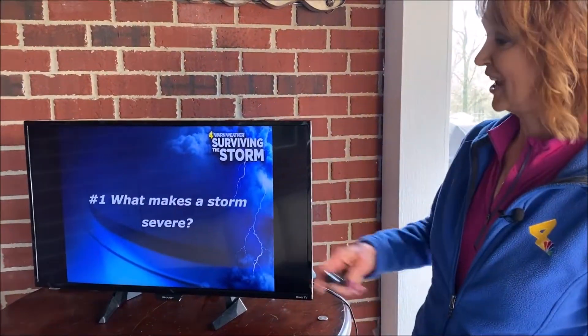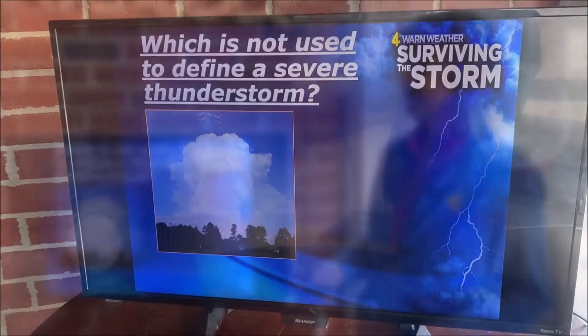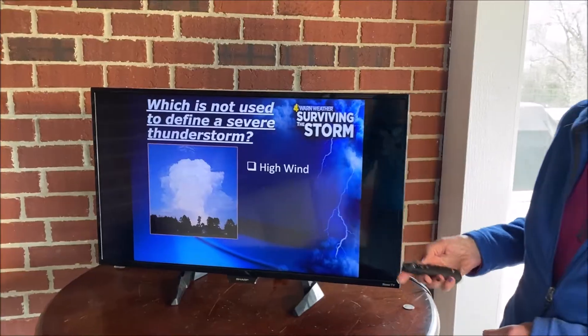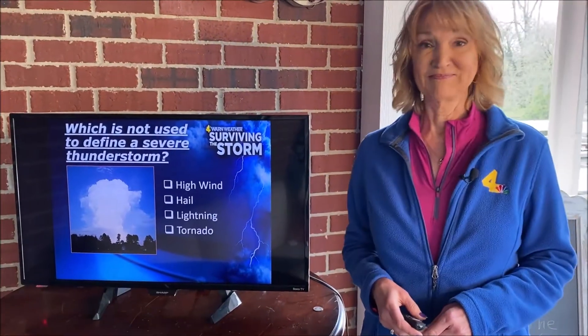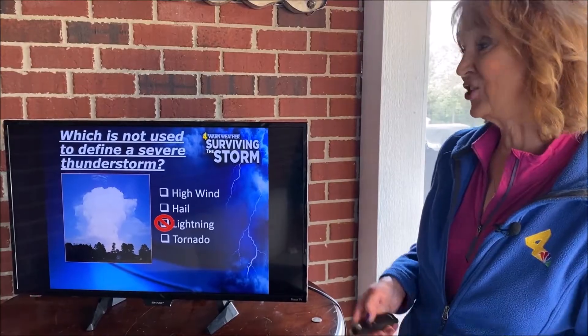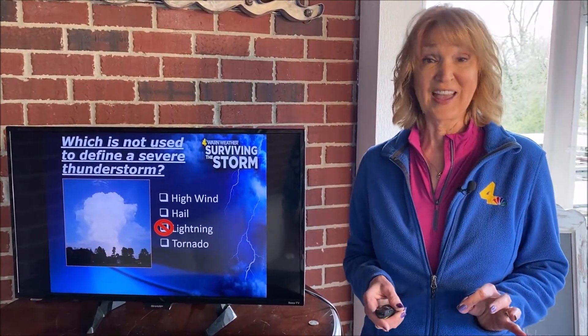Number one — can you answer this question? What makes a storm severe? Here are some choices: which is NOT used to define a severe thunderstorm? High wind, hail, lightning, or a tornado? If you chose lightning, you are right. Most all thunderstorms, by definition, have lightning.